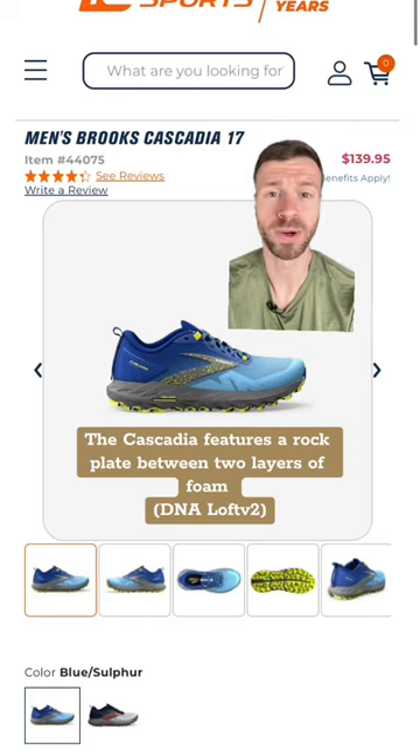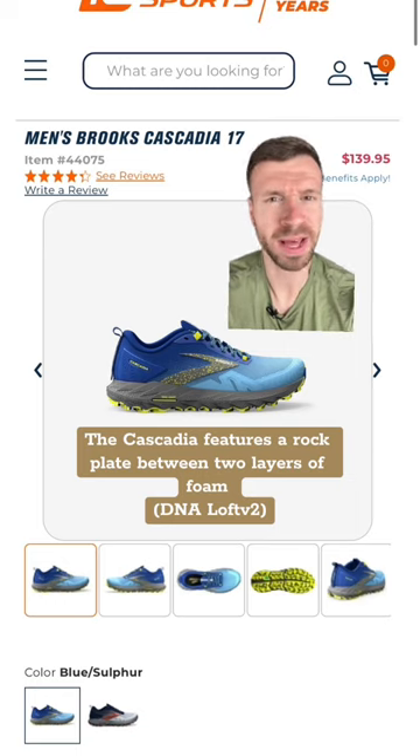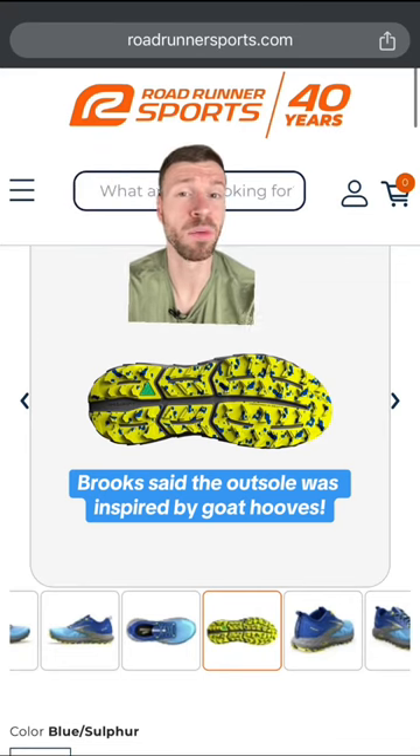This moderately cushioned trail running option has a rock plate sandwiched between two layers of DNA Loft V2 foam, a similar kind to what we see on the Brooks Ghost 15. The outsole features a segmented design, which is intended to help with uneven terrain.